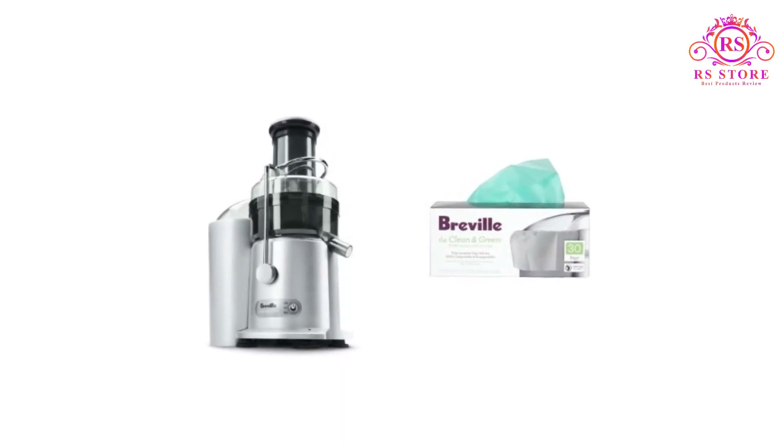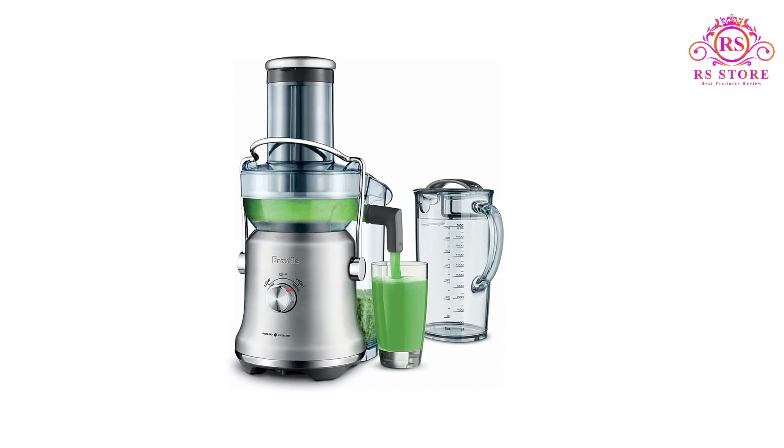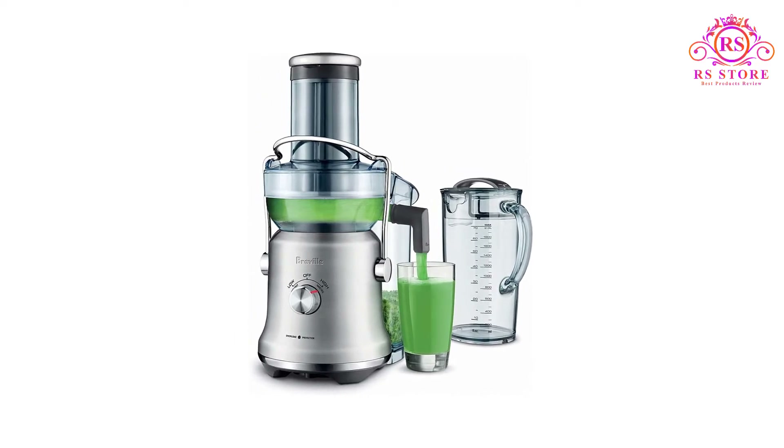Pros: BPA-free. Big chute requires less prepping. Fast to make juices. Two speed modes. Auto overload protection. Easy to clean.